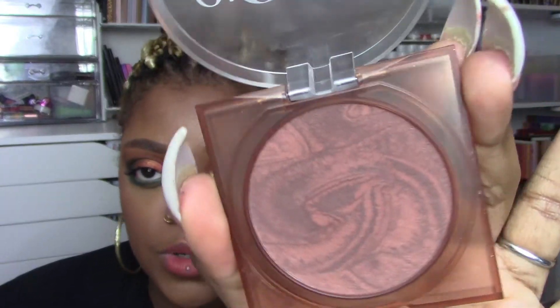For powder contouring, the one I used the most this year is the Huda Beauty Glowish Soft Radiance Bronzing Powder in shade Rich — I'm wearing this today as my contour. It has a beautiful swirl pattern and it is absolutely wonderful. This is the most-used powder contour of my year.